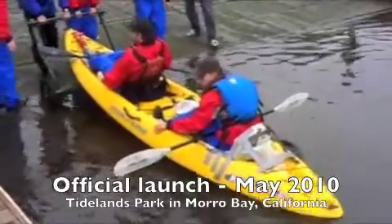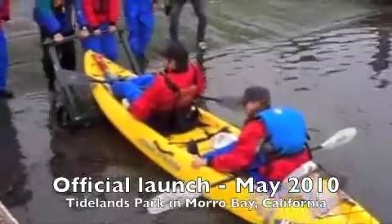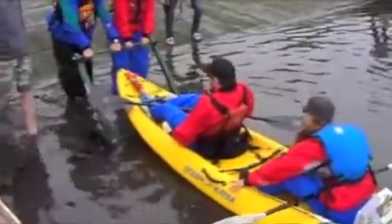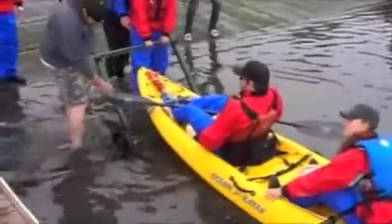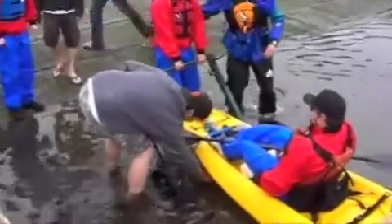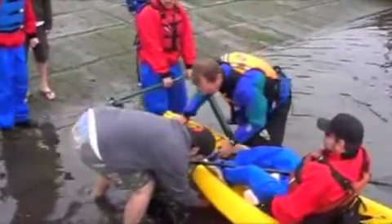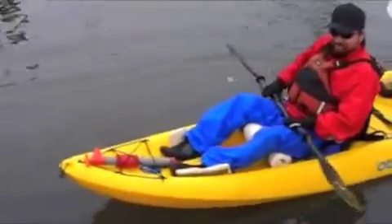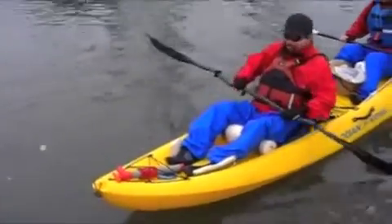I think the ramp is right here. This isn't like that ramp. They slide off backwards. Success! How do you feel? Awesome! Yay! Very good.